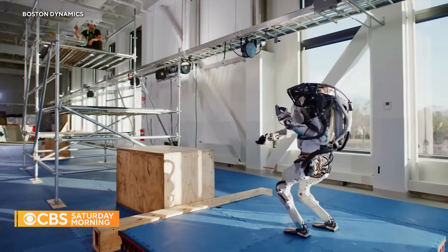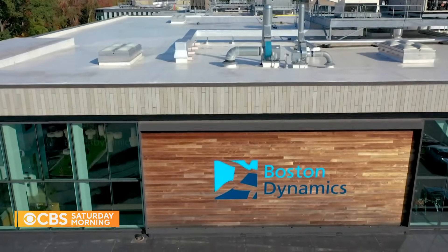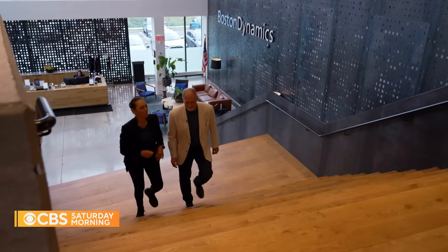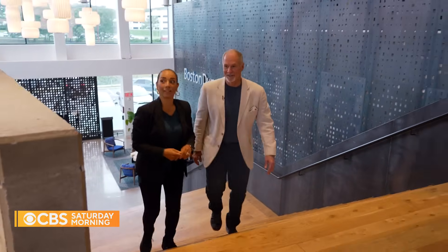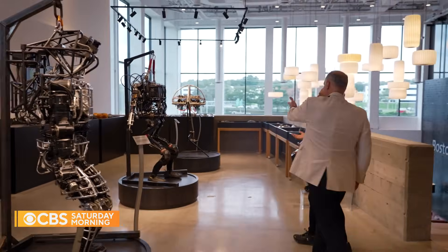When it comes to cutting-edge robotics, the names don't get much bigger than Boston Dynamics. We recently had the chance to visit the company's headquarters just outside of Boston in Waltham, Massachusetts. There, CEO Robert Plater gave us a personal demo of two of his company's most exciting robotic creations.